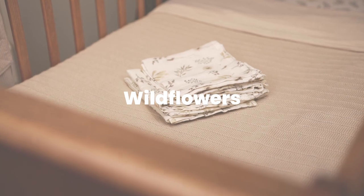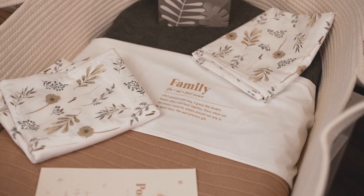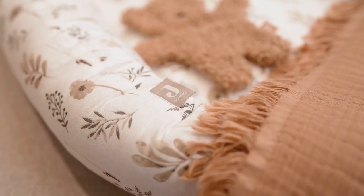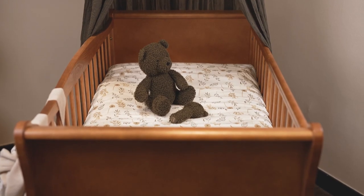We have some really nice new products in our wildflower collection, which we introduced last spring-summer. We already had the summer sleeping bag together with the hydrophilic and the fitted sheet. We added the sleeping bag with the removable sleeves. We also added the changing mat cover together with the sheet and the baby nest.